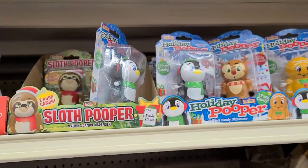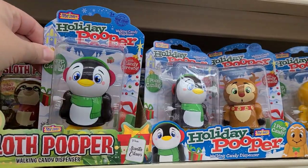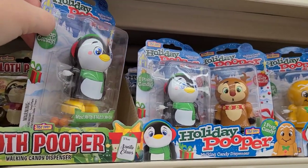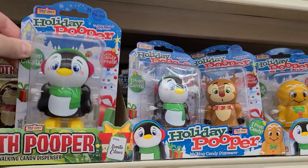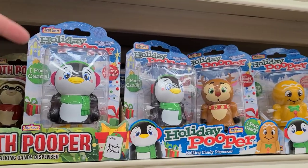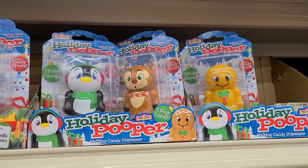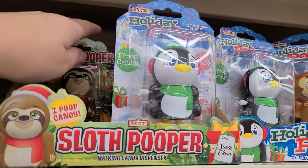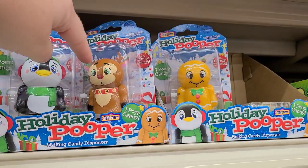I don't know if your kids or grandkids are like mine, but they love these goofy little pooping candy toys. You put the candy in, wind them up, and they poop the candy out. My boys get an absolute kick out of these — I'm probably going to have to get some this year. These little sloth ones are so funny, look at his face!